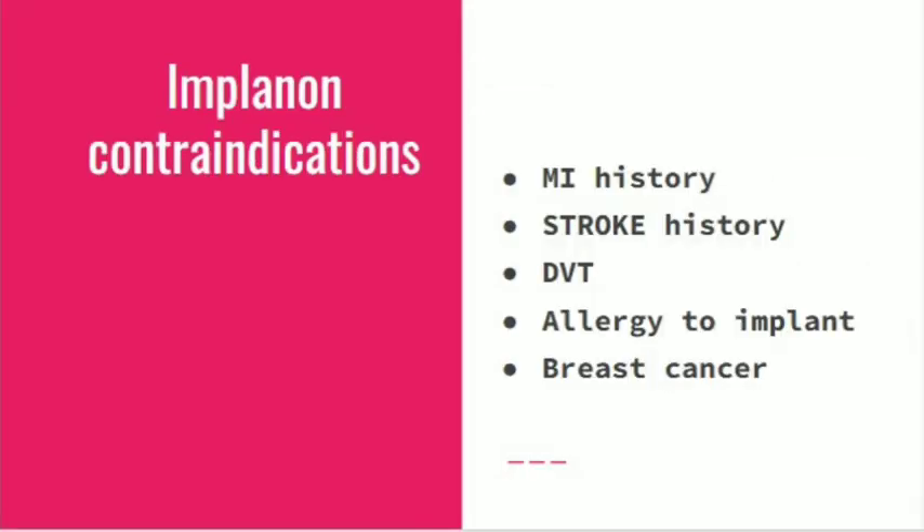Implanon contraindications: it is contraindicated in patients with a history of MI, stroke, DVT, allergy to the implant, and breast cancer.